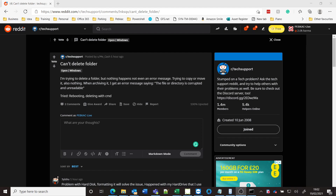Hey YouTube, Darren here with another tech support video. A Reddit user on r/techsupport called me_cash posted a question saying he can't delete a folder — nothing happens, not even an error message. Trying to copy or move it also does nothing, and when archiving it he gets a message saying the file or directory is corrupted and unreadable. He tried rebooting and deleting even with CMD.